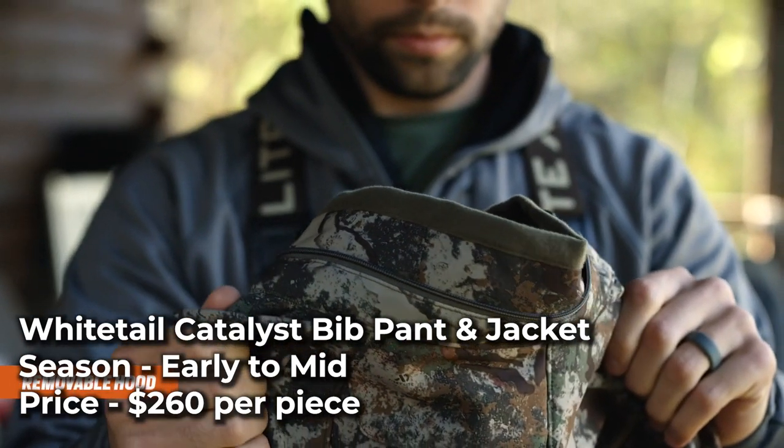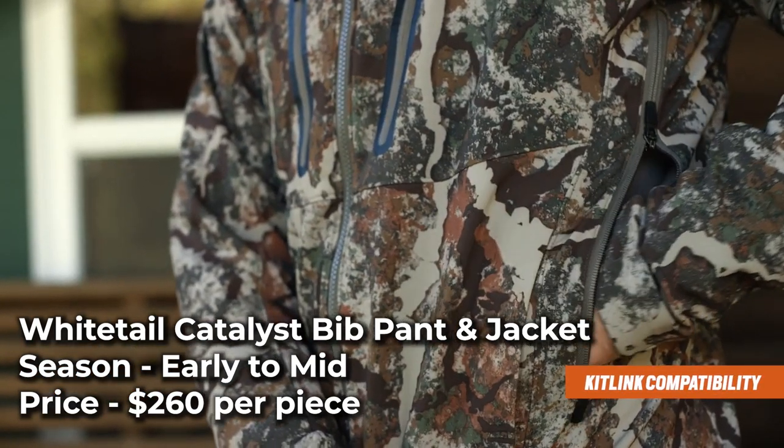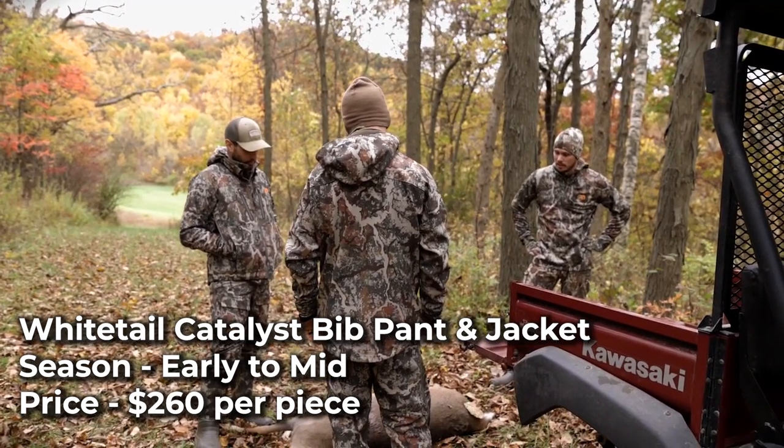The jacket has a harness pass-through, a removable hood, and is kit-length system compatible, which allows you to keep your hands warm and closer to your body while hunting. Both items are available in the First Light Spectre pattern and are $260 per piece.